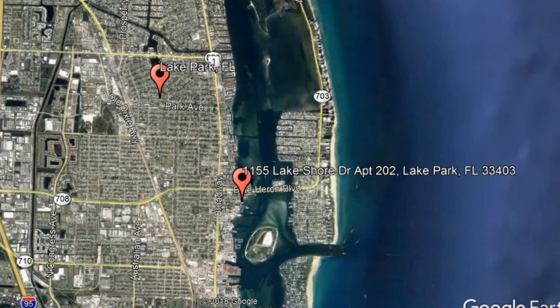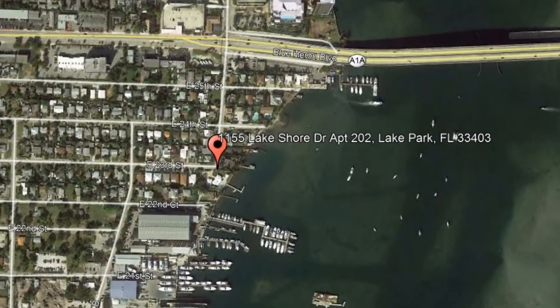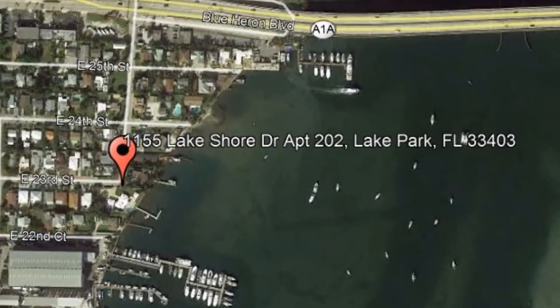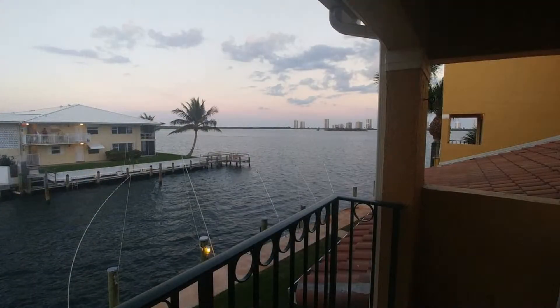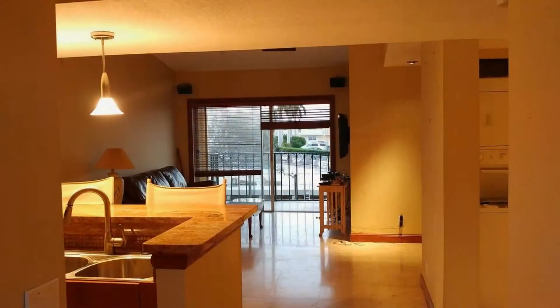Check out this available property and make it yours today. 1155 Lakeshore Drive, Apartment 202, Lake Park, Florida. Check out this beautiful two-bedroom townhome facing the canal and intracoastal. It has 1,200 square feet of living space and is fully equipped with hurricane shutters.